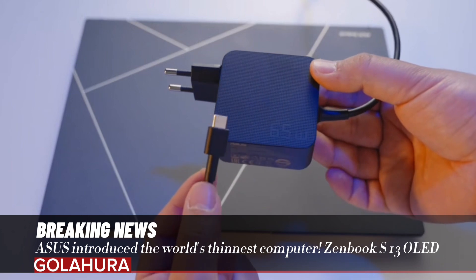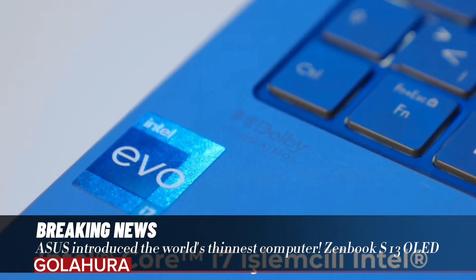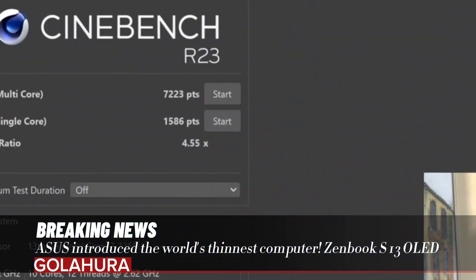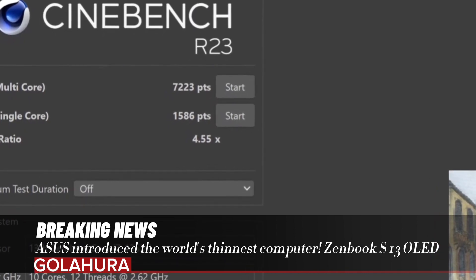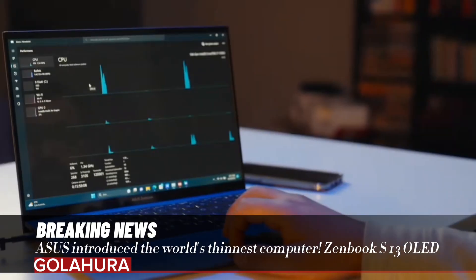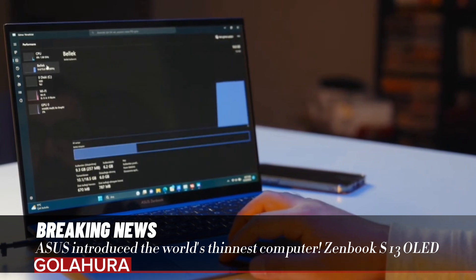The ASUS Zenbook S13 OLED draws attention with its stylish and lightweight design, and also reflects ASUS's environmentally friendly approach. Produced using recycled metals and plastics, this model claims to be an environmentally friendly product with its environmentally friendly plasma ceramic aluminum and 100% FSC mix packaging.